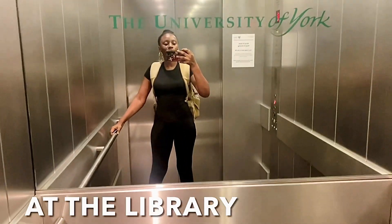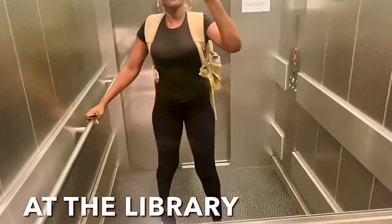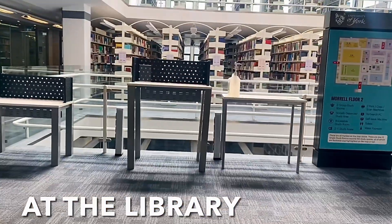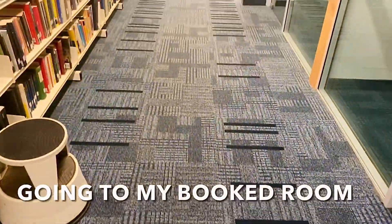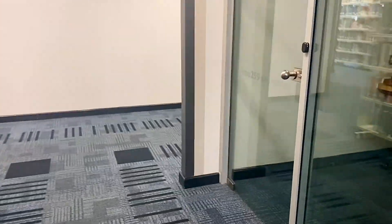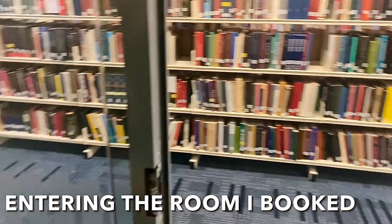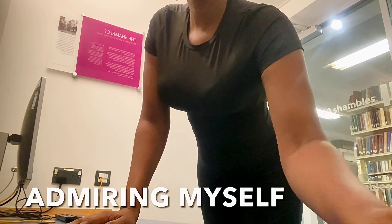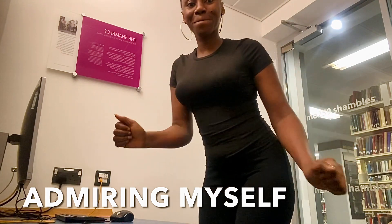I'm still working on my fear of heights by using the elevator frequently, as I mentioned in my previous video. I usually use the elevators to try to fight it and I'm happier because I can see I'm improving. I'm at the library now, going to find my room — I usually book the room online so I can have my own personal space. This is my room where I'm going to spend at least two hours before continuing my day. I'm admiring myself and dancing to no music before I start my studies.